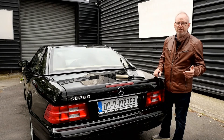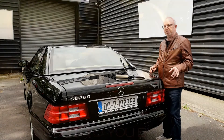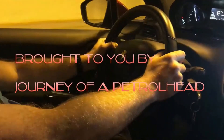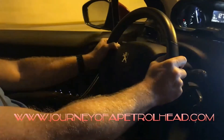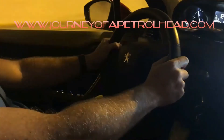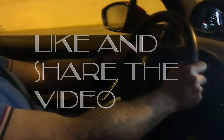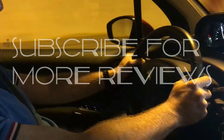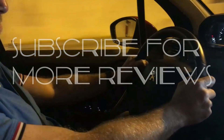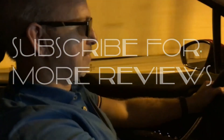This has been Paul for Journey of a Petrolhead. Like and subscribe to the videos, thanks for watching guys, appreciate it. We'll see you next time.